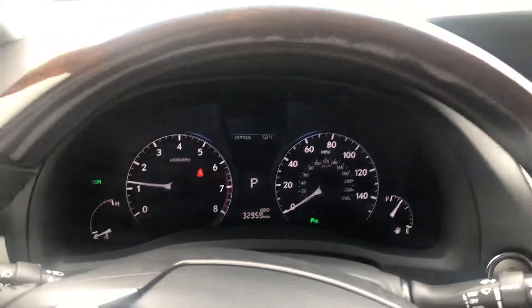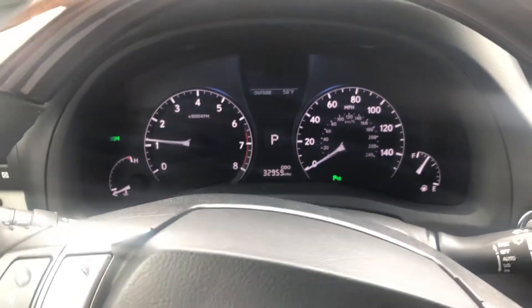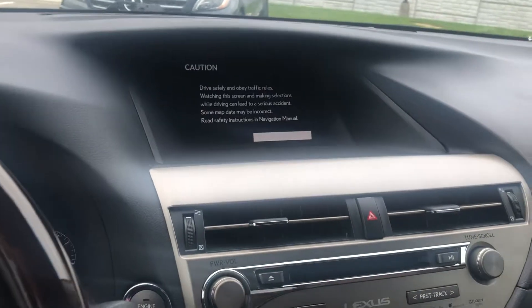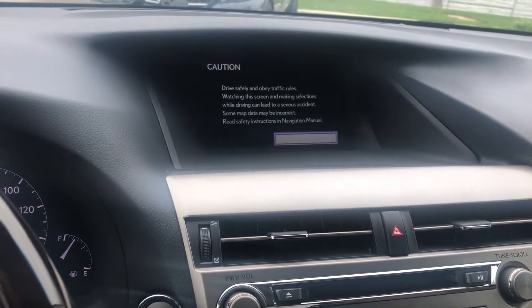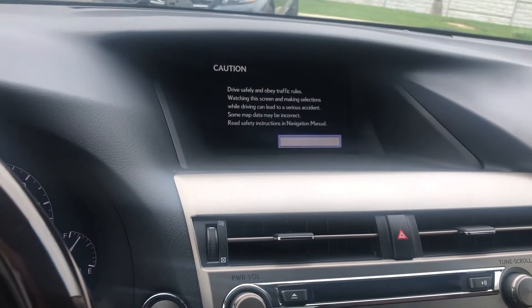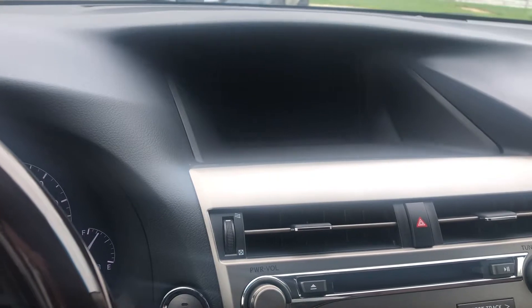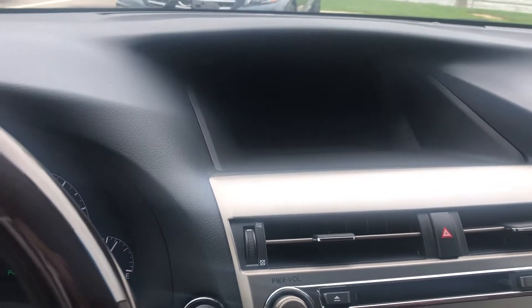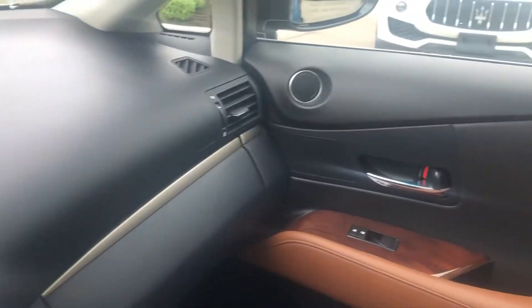It does come equipped with the blind spot monitor as well. You've got 32,959 on the odometer. Over here you can see some of the options — satellite navigation, lots of Bluetooth connectivity, and a backup camera. The interior is in beautiful condition.